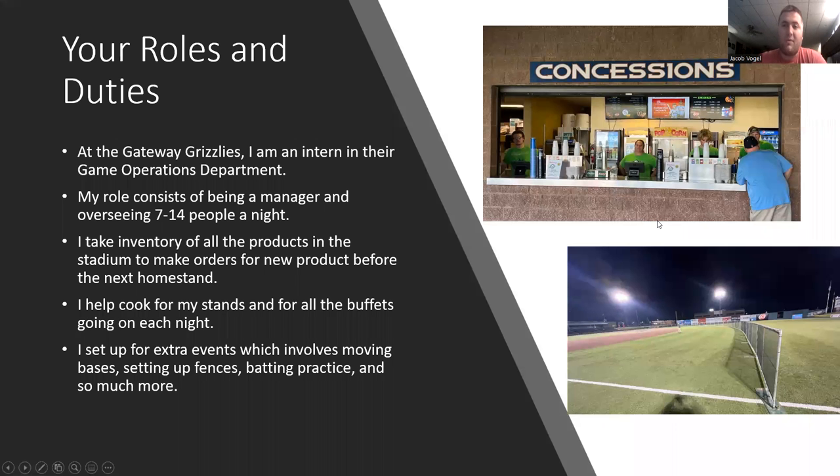My roles and responsibilities with the Gateway Grizzlies: I'm an intern in their game operations department. My role consists of being a manager over seven to fourteen people a night — usually about three registers, three runners, and a cook each night. I'm overseeing operations, giving them different roles throughout the game to keep things consistent and going well. I also take inventory of all the products in the stadium, help make orders, and get everything ready for the next day or next homestand.